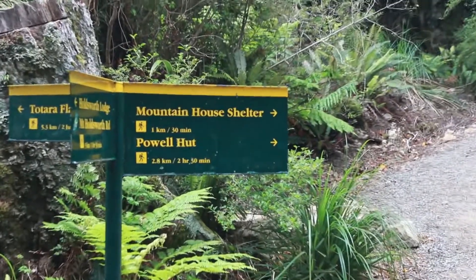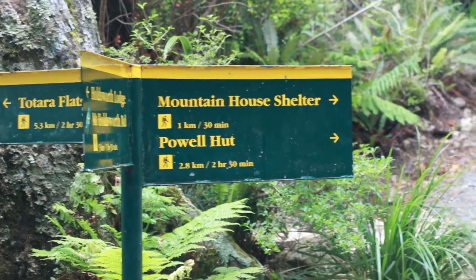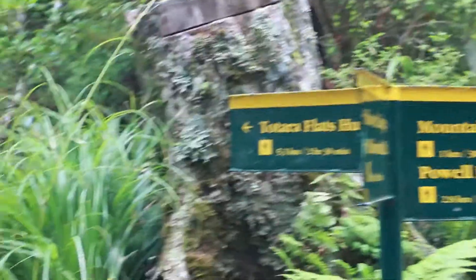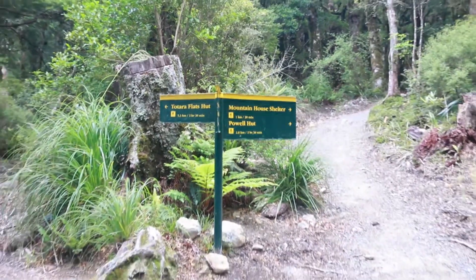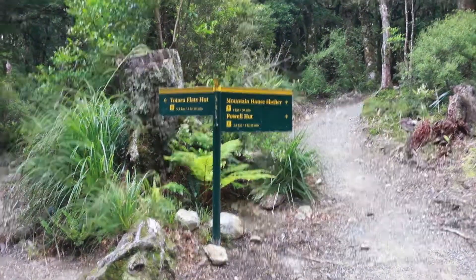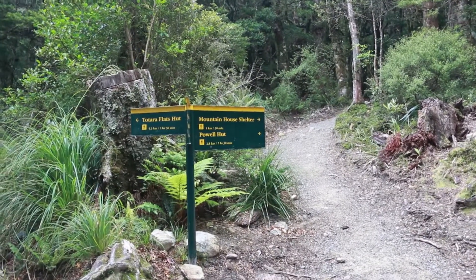We've made it to the track junction between the Mount Holesworth track and the track to Churchill Flats Hut. It's taken us about two hours, including breaks, to get here, which isn't bad. It's almost about two-thirds of the way to Powell Hut, so we shouldn't be too far away.